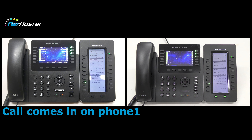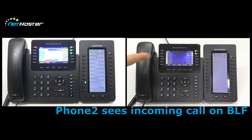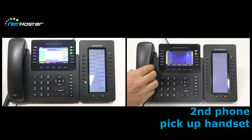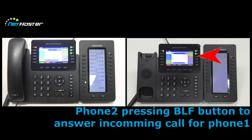User of phone one is not at his desk and receives an incoming call. User of phone two knows this and can pick up the call by lifting the handset and pressing the BLF button from phone one.